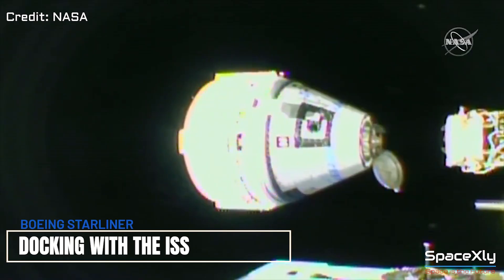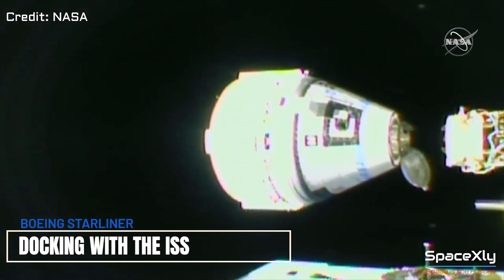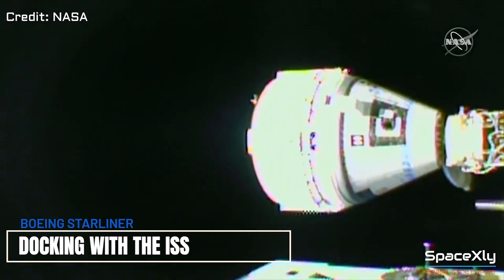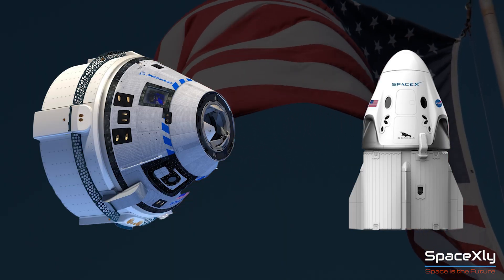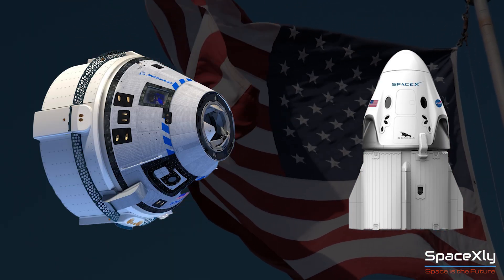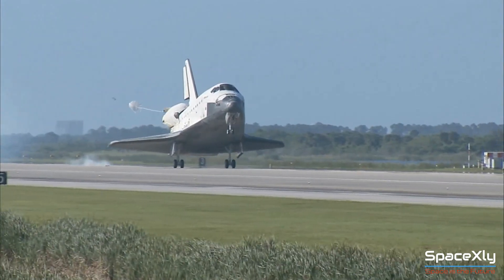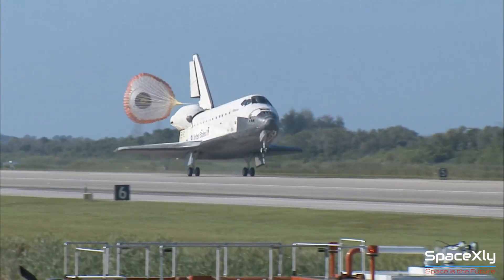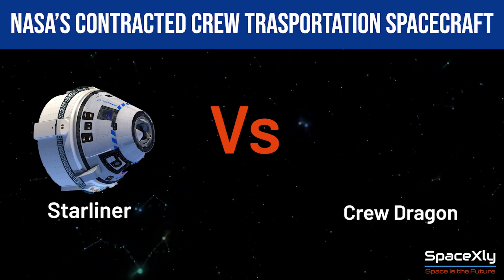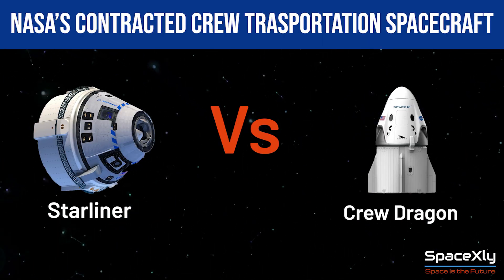Three years after its failed attempt in 2019, Boeing Starliner finally docked with the International Space Station. The United States now has two different human-rated spacecraft at the same time, after the Space Shuttle retired way back in 2011. Let us look at some of the major differences between these two spacecraft.